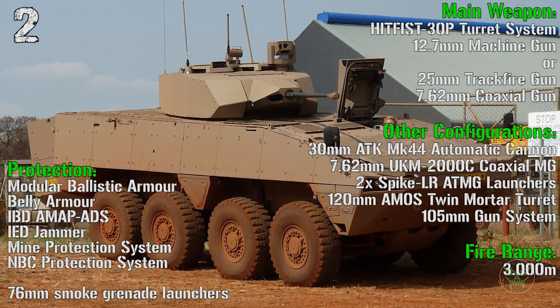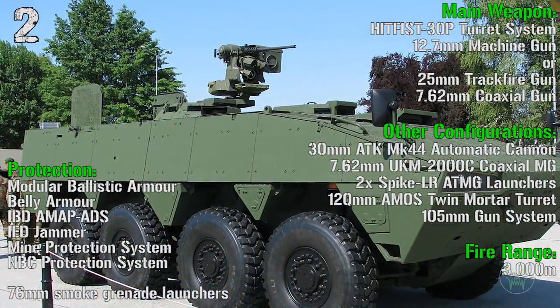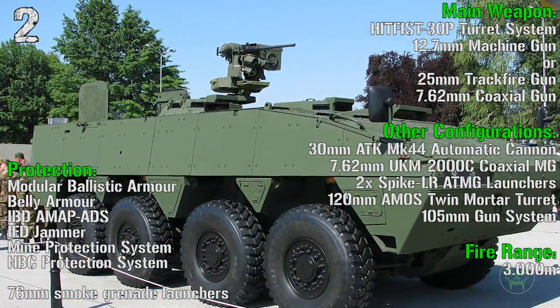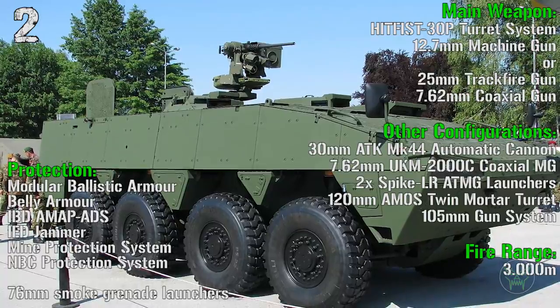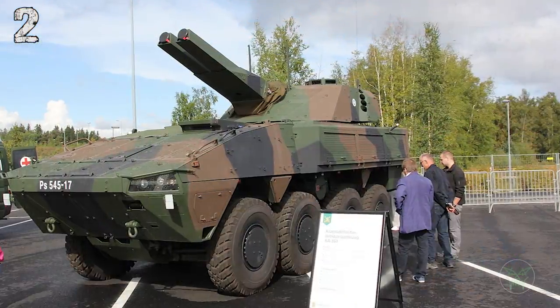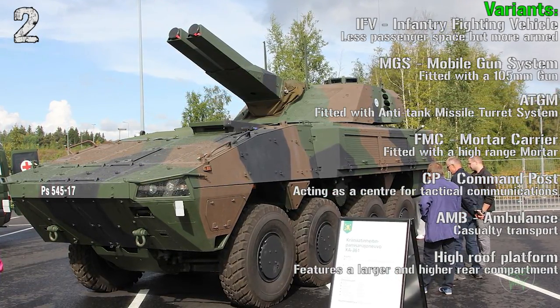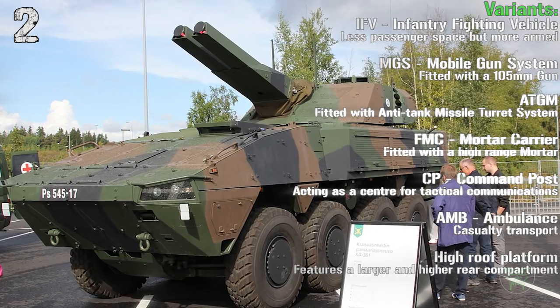Other configurations include a 30 mm automatic cannon, 7.62 mm coaxial machine gun, Spike anti-tank missile launchers, 120 mm AMOS mortar turret, and 105 mm gun system. Variants include the IFV, mobile gun system, anti-tank guided missile variant, command post, ambulance, high-groove platform, and mortar variant.